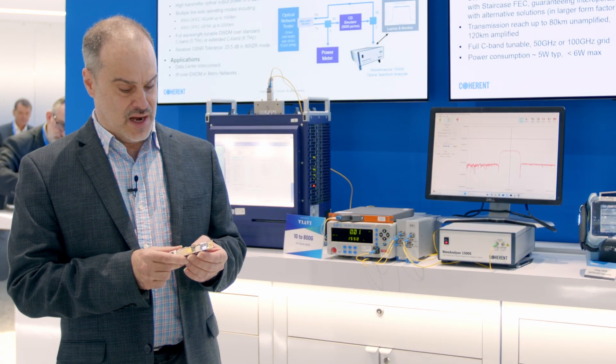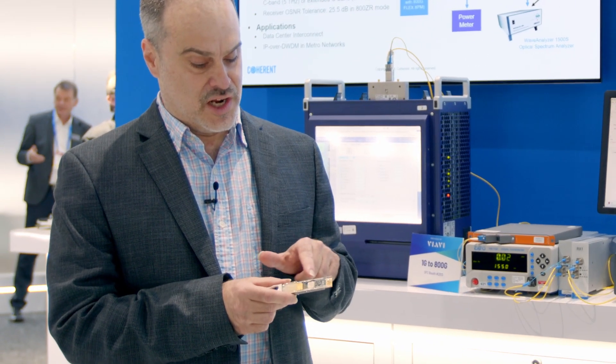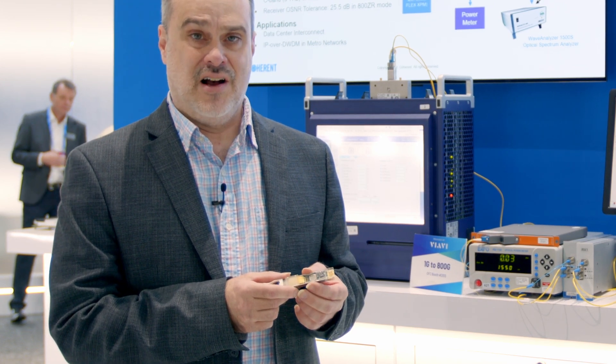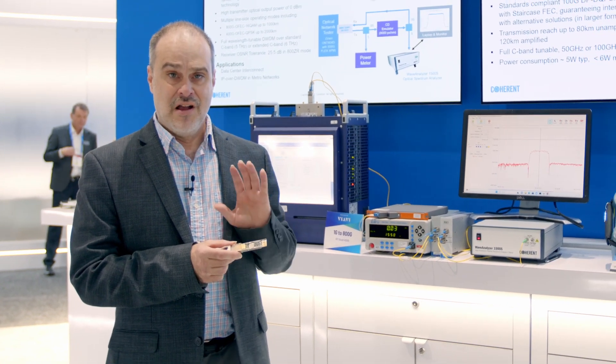In order to enable the small size and low power dissipation, we're using our integrated optics — our iSiTRosa optical engine. Inside is our indium phosphide optical chips, which we fabricate at our own facility in Sweden, so we're very vertically integrated on our optics.